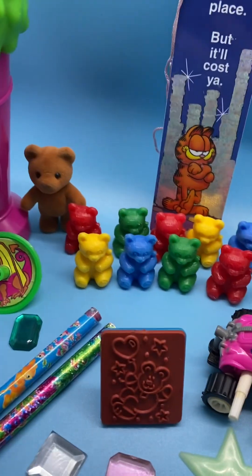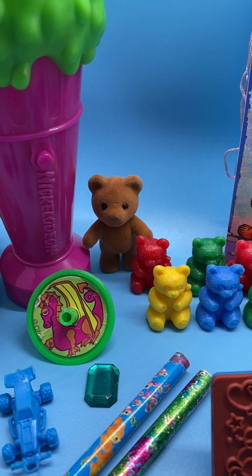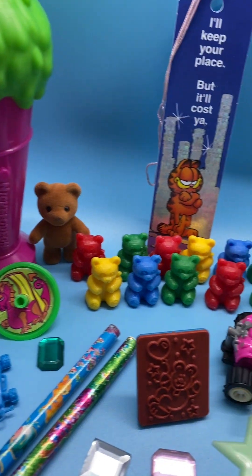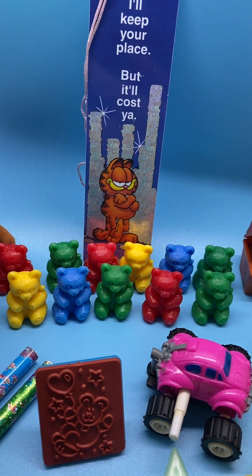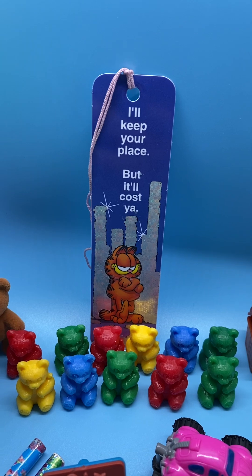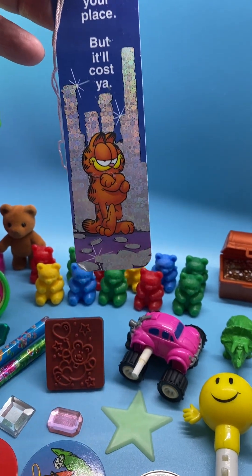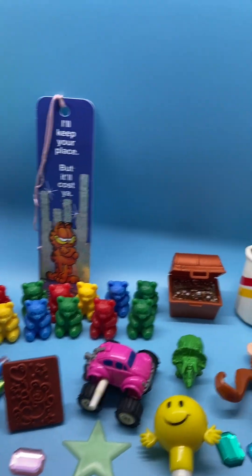This little fuzzy bear back here is really cute. I looked him up and I do know who he is, but I can't remember — I'll put that in the description along with everything I know about all of these toys. The colorful little gummy bear guys in the back are from a bingo game. And I love this Garfield bookmark — it's got a holographic look to the back of it, very cool, like he's in a city. It says 'I'll keep your place, but it'll cost you' — Garfield's attitude all the time.